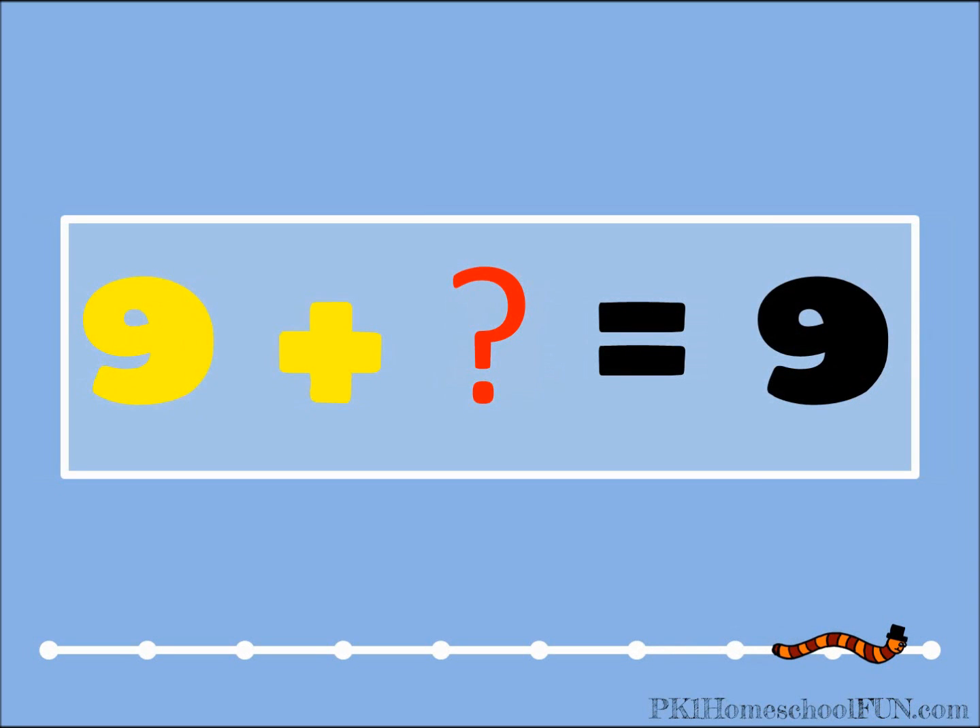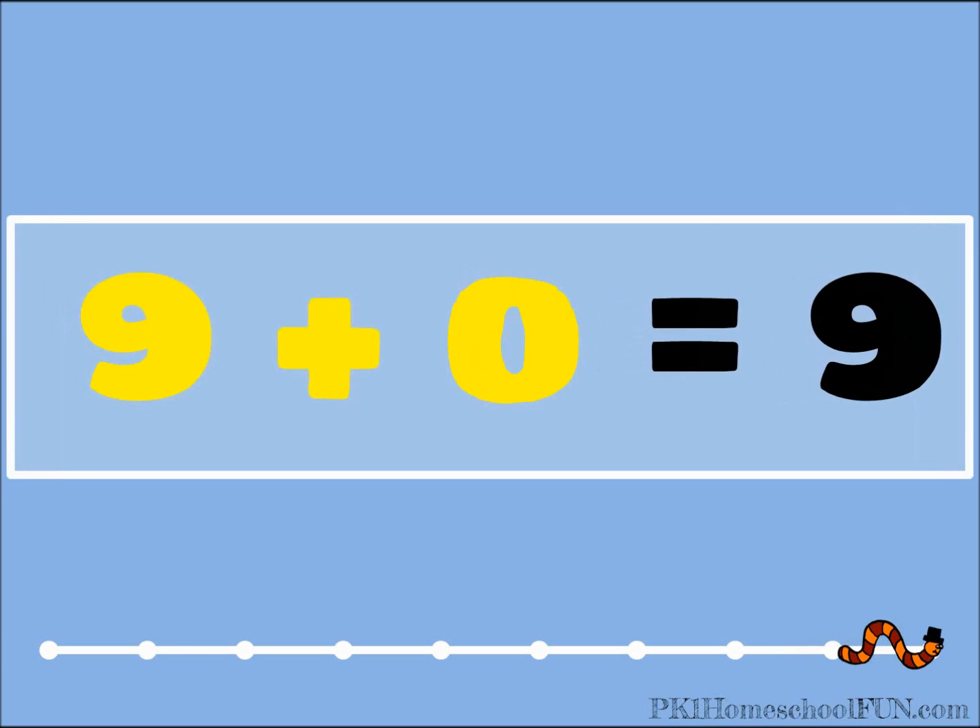Nine plus what equals nine? Shout it out if you know it. Zero! Nine plus zero equals nine.